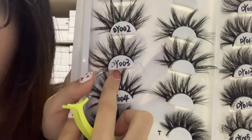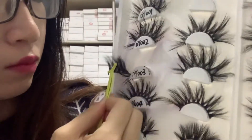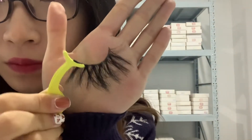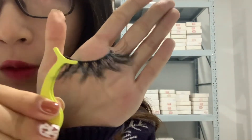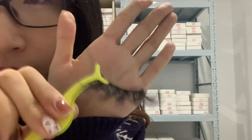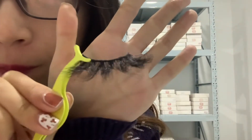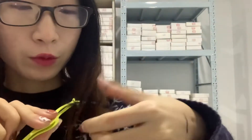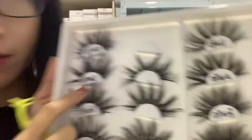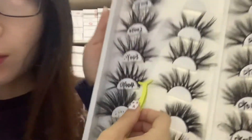Let me show you our hot sellers. For example, this one is DY003. You can see this is our hot popular style — very beautiful and fluffy. On the eyes it is very beautiful. So beautiful! I like this style very much, this DY003.